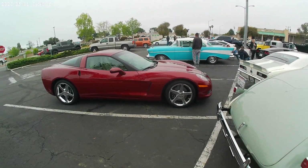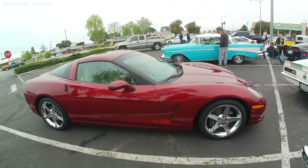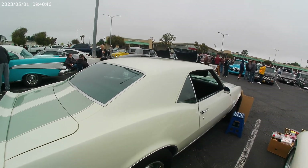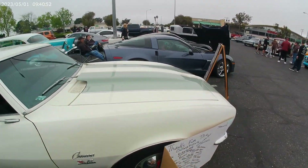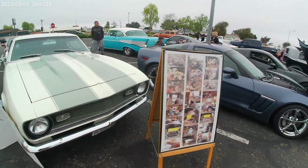Corvette! I like that. Beautiful red. Here's a raise. Carol — nice. Built this thing from the ground up. This thing was a basket case until he brought it back to life.